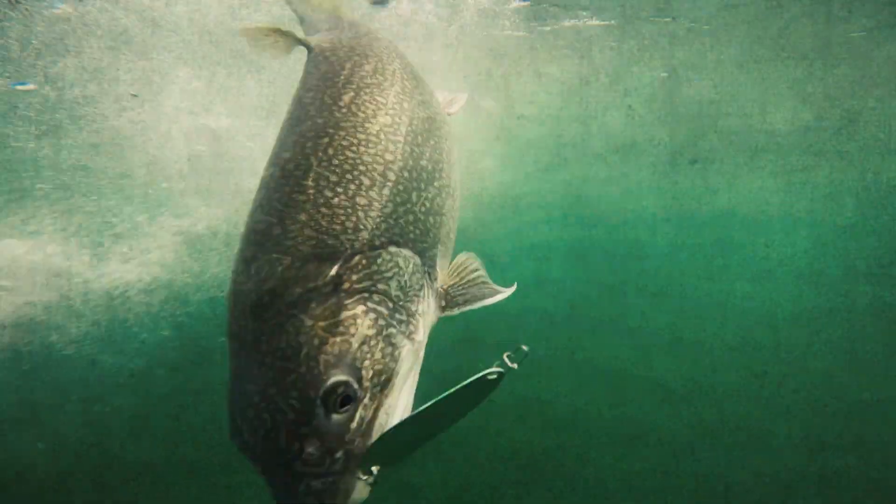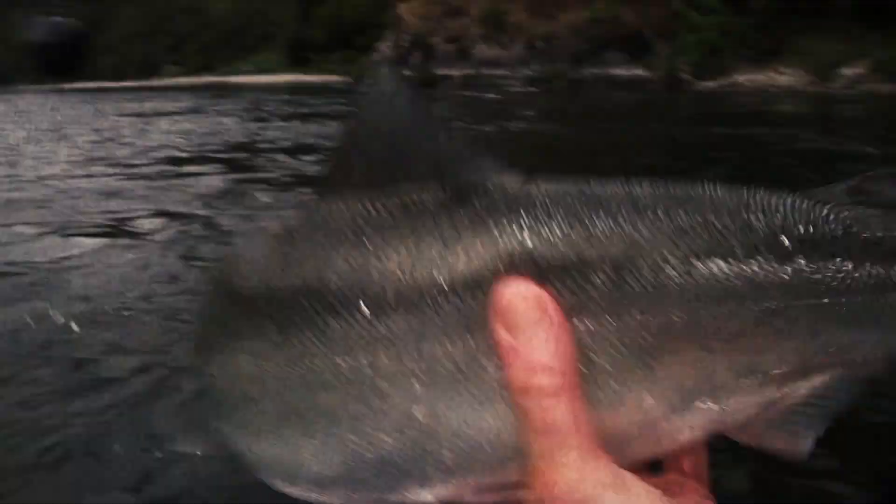I tell you where the fish are. Get in there. That's a nice fish. Yeah man. Bam. Woo!